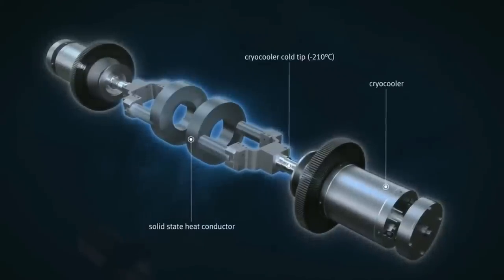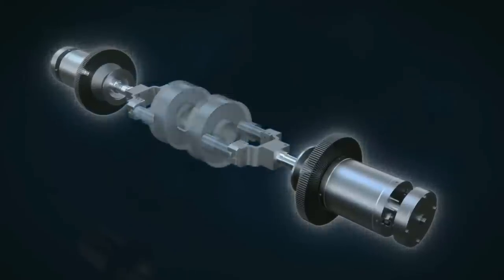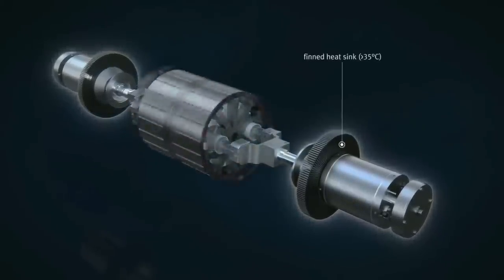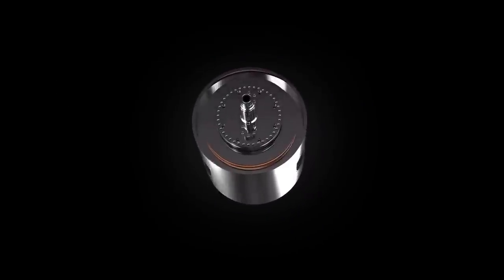Ironically, an HTS wire can actually handle higher amperage at cooler temperatures. The Toshiba prototype is still a bit of a mystery, because we don't have any official specifications on how it's cooling this motor.